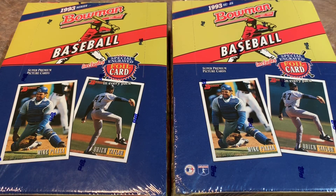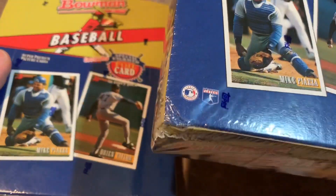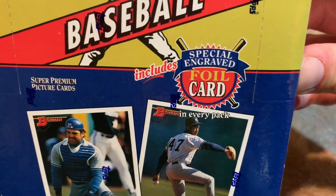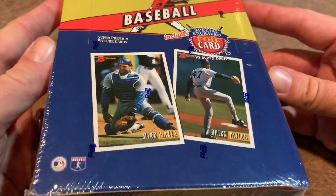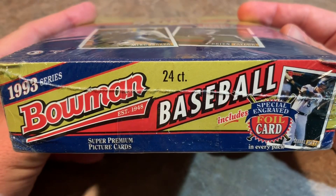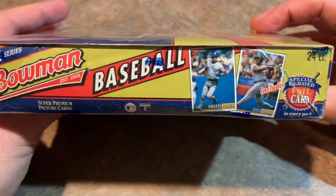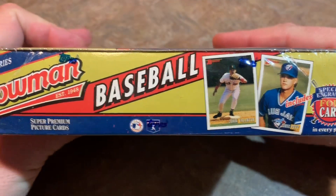Hey everybody, welcome back to another episode of Throwback Thursday. Today we are doing 1993 Bowman. There are 24 packs per box. We have these two factory sealed boxes — you can see the Topps logo on the cellophane. There are foil cards in here that used to be pretty cool. The best card in here, number one by far, is the Derek Jeter Rookie Card. That books for about $20, but a PSA 10 Jeter Bowman Rookie Card sells on recently sold eBay listings for anywhere between $250 to $300. So that is the card we are after today.